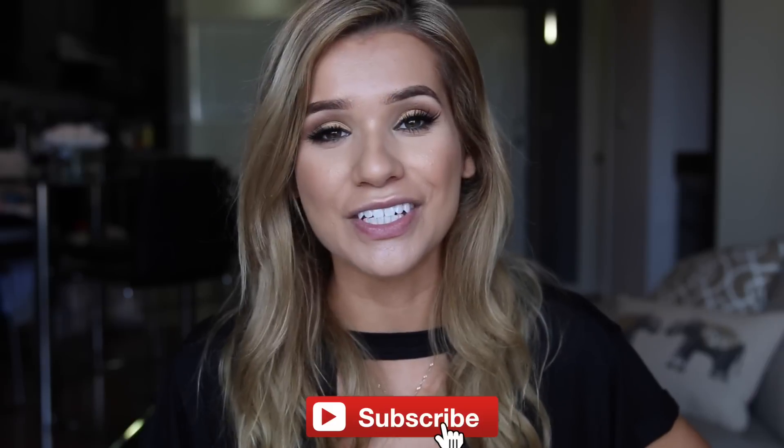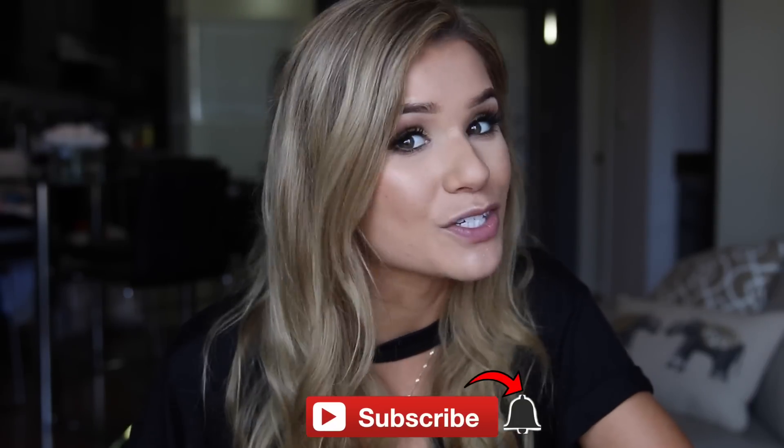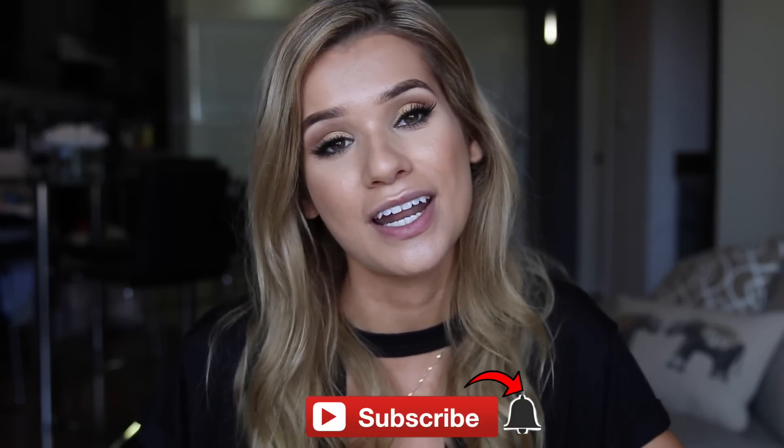Before we get started, if you are not subscribed to my channel yet, make sure you subscribe. All you have to do is hit the button down below. And if you want extra brownie points, turn the notifications on by clicking the little bell next to the subscribe button. That way I say hello in your notifications every time I drop a new video.